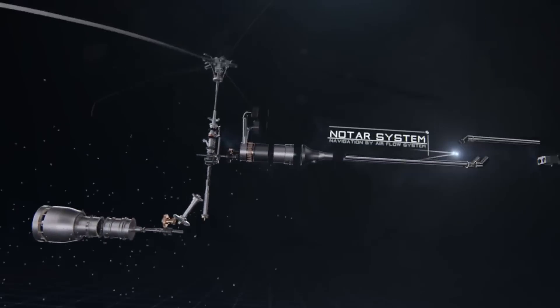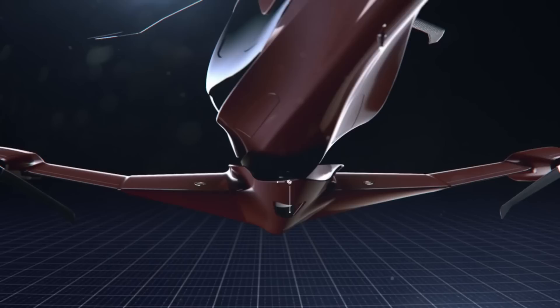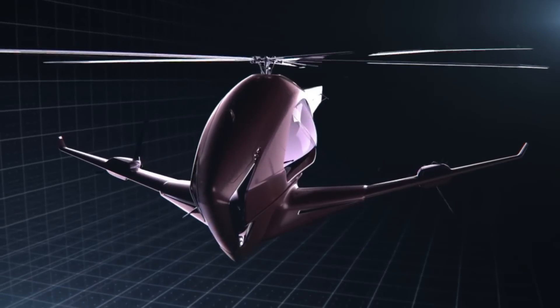Although particular pricing information for the ASAP Hybrid Helicopter is not easily accessible, hybrid aircraft are often considered to be a significant investment due to the advanced technology and complicated engineering they possess.